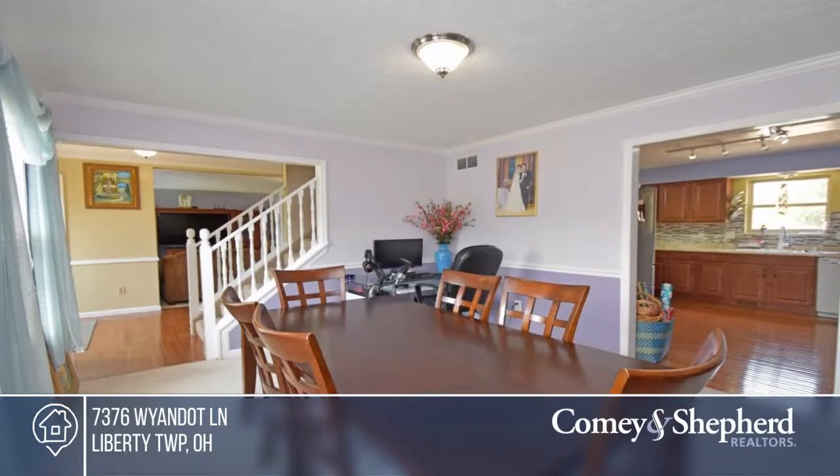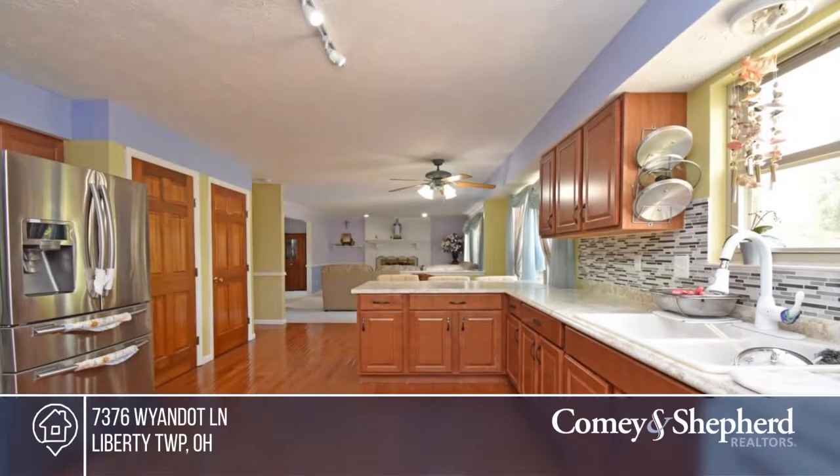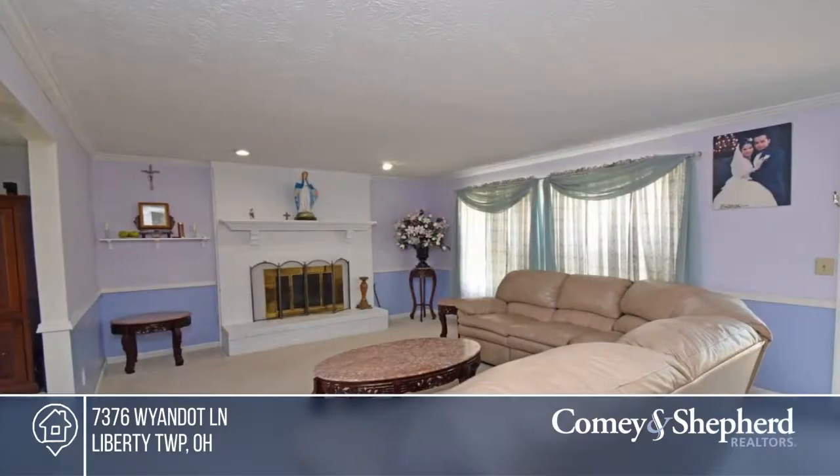This home offers over 2,400 square feet of above-ground space, plus a full finished basement. There's a great location here near high school, hospital, shopping, and highway access.